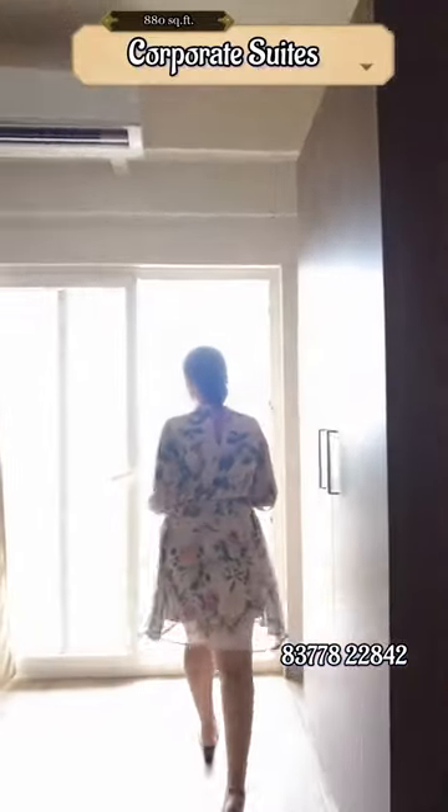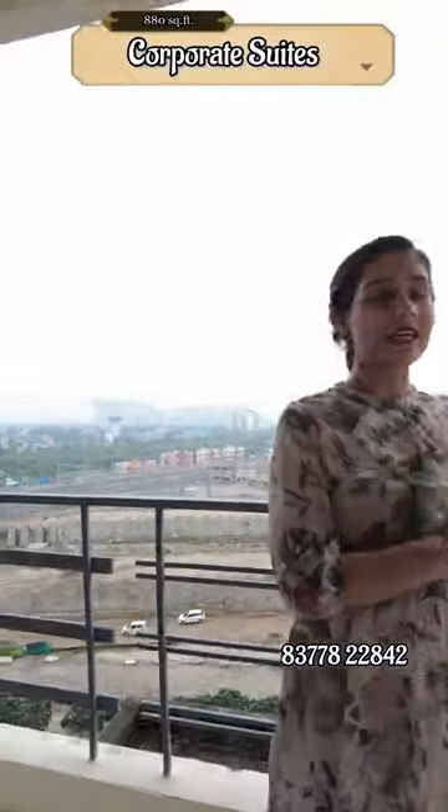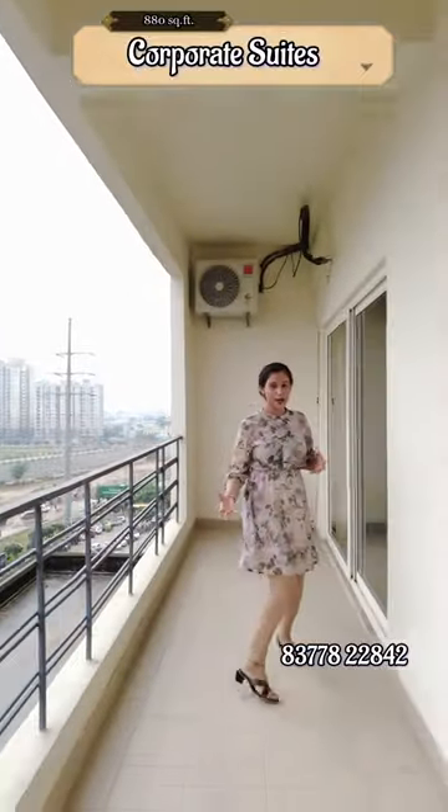For the corporate view, you can get a running balcony. This is the running balcony, which is of very good length and breadth.